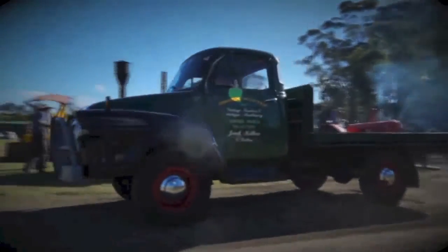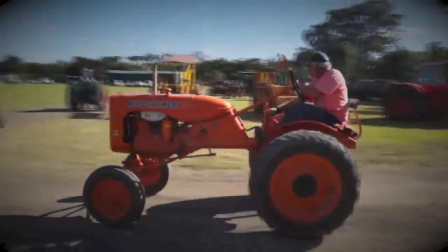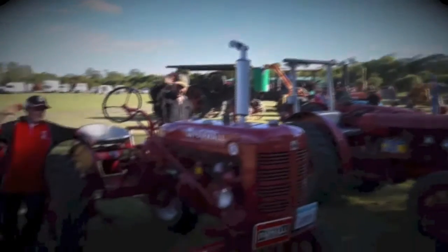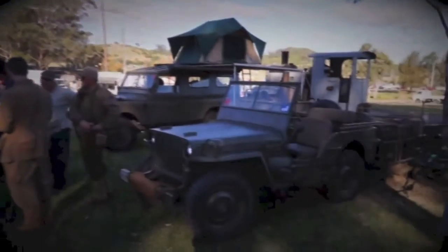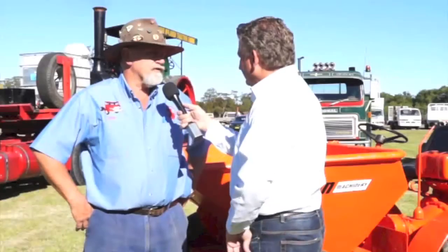The club has been here 30 years and has progressed from being a steam-predominant club to encompassing anything industrial — tractors, trucks, engines, anything to do with industrial heritage. There's such variety: trains, tractors, trucks, classic cars, and military vehicles — a whole cross-section. Any club is welcome to come to a show, and the grounds are available for people to use. Many other clubs take up the opportunity to come and camp for the weekend.